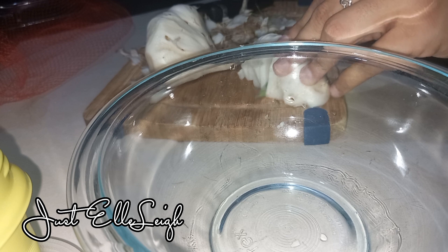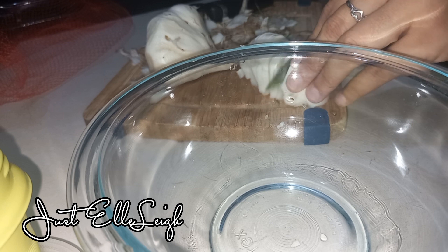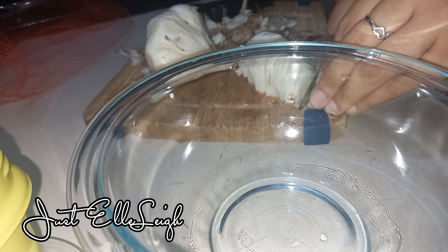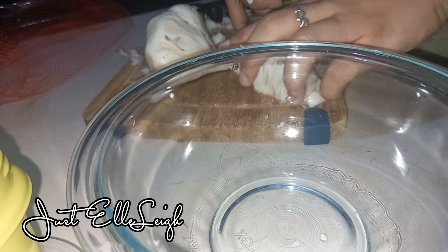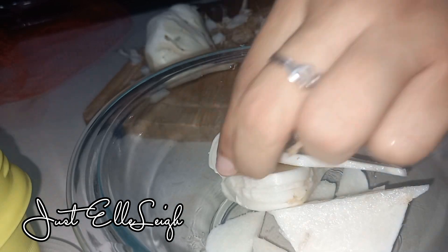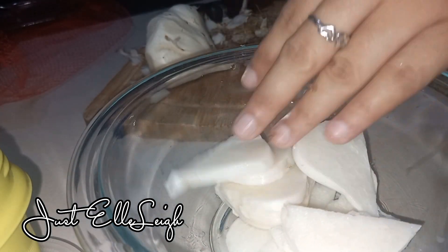Have you ever tried jicama? Let me know in the comments below. Have you ever grown jicama, or have you even seen this vegetable before? Don't forget to like my video, subscribe for more, and leave me a comment below. Thank you so much for watching — bye!